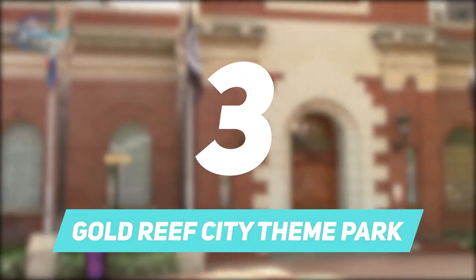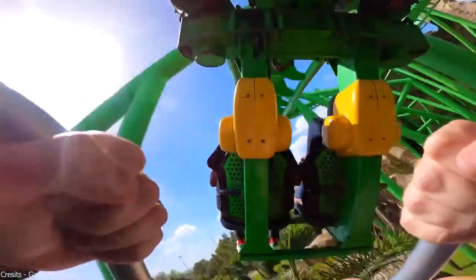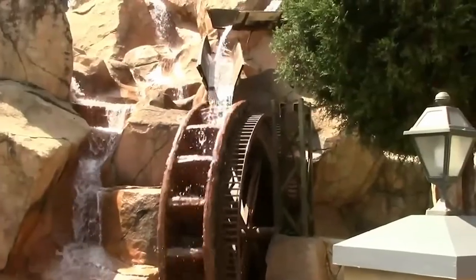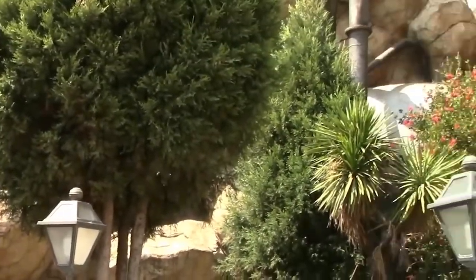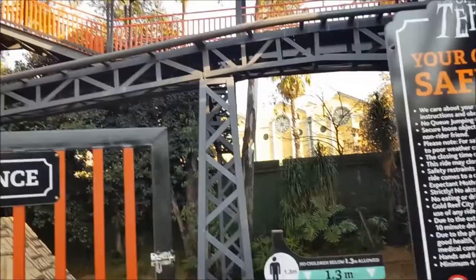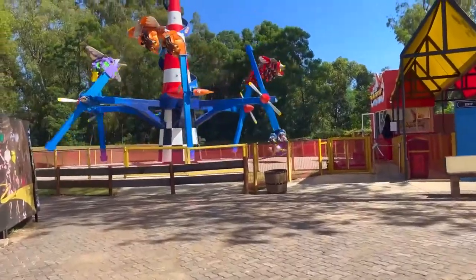Number 3: Gold Reef City Theme Park. Once you enter Gold Reef City Theme Park, the fun never ends, so you should go there knowing you're going to have a lot of fun. It's a great theme park for a full-day family outing that will never disappoint. It is one of Southern Africa's biggest and best theme parks, with rides and attractions for all ages — including thrill rides, a science museum, a petting zoo, and a casino — all set in a beautiful backdrop that can leave one feeling nostalgic.